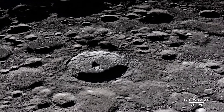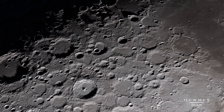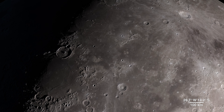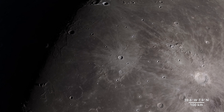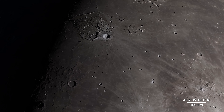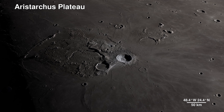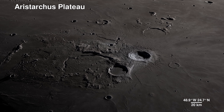Continuing across the moon's near side, we will arrive in an area ripe for future exploration due to the diversity of impact and volcanic materials. It features a prominent crater so bright it's not only visible through telescopes, but also to the naked eye.